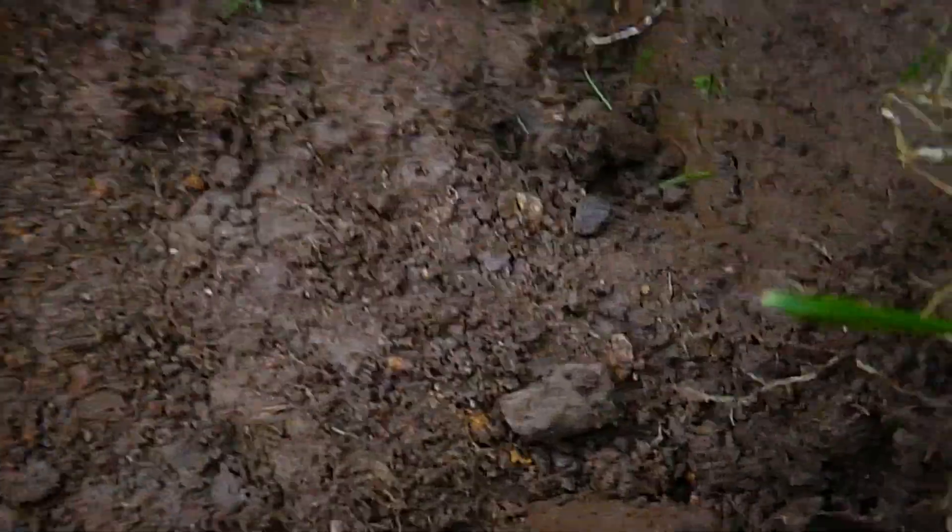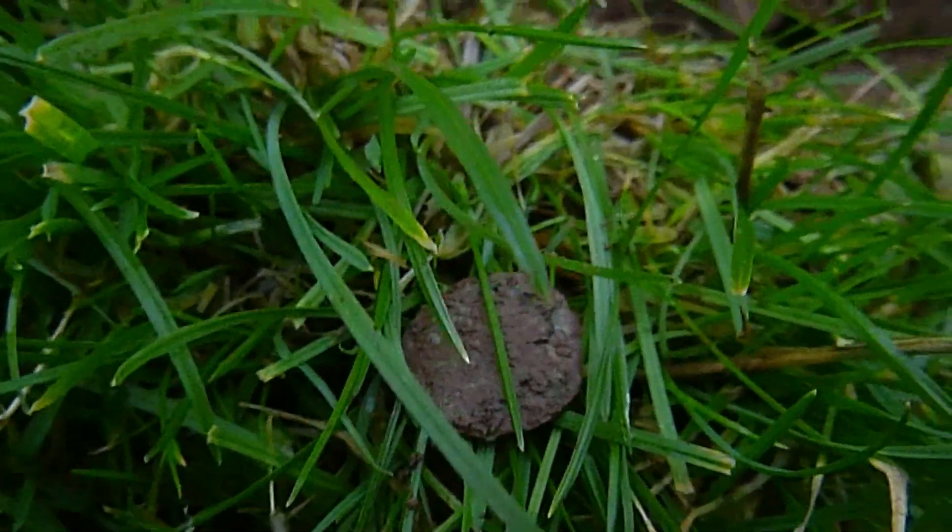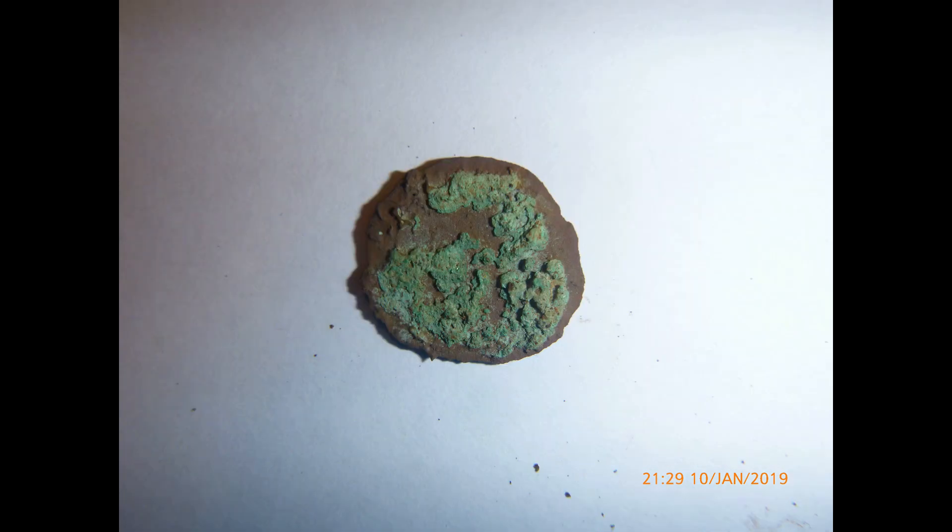Next up, a coin — but very heavily crusted, as you can see in the photograph. I don't think you could ever read anything off that. That's the other side.